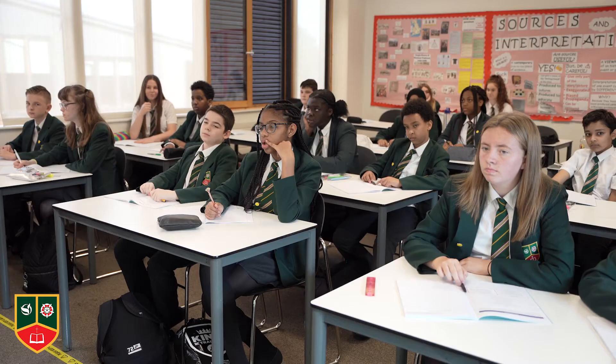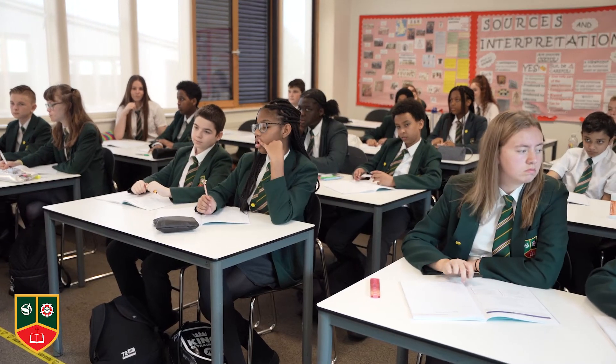I think history is important for students to study because they need to know how the modern world came to be. They need to have an idea of the choices, decisions and sacrifices that were made by brave people in the past to get us the rights that we enjoy today. By studying history, students will develop a greater understanding of the choices and sacrifices we need to make to continue to make the world a better place.